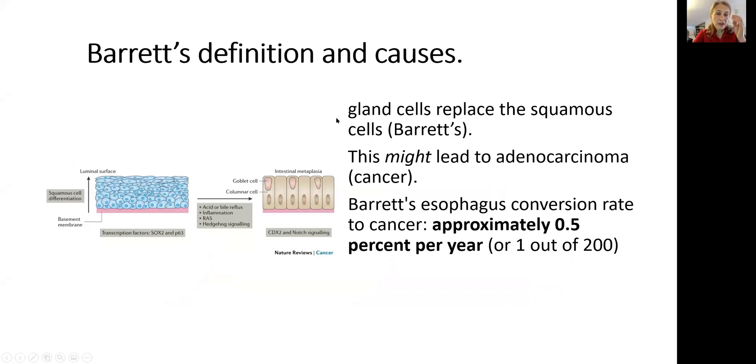I have on my channel a couple of videos on the topic of dysplasia and metaplasia. Barrett's esophagus is, by definition, metaplasia — meaning the normal squamous epithelial cells of the esophagus get substituted with different cells called gland cells. Metaplasia is not cancer yet; it is a pre-cancer. However, it could be converted into cancer, and the rate of conversion is 0.5% per year. So the longer you have Barrett's esophagus, the higher the chance it will convert into cancer. You need to take steps to reverse that back to squamous epithelial cells.